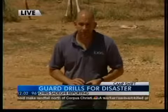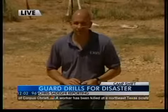Our Chris Sadeghi has been out there since it all started this morning when we saw him at 6 a.m. Give us more on how this operation is going.